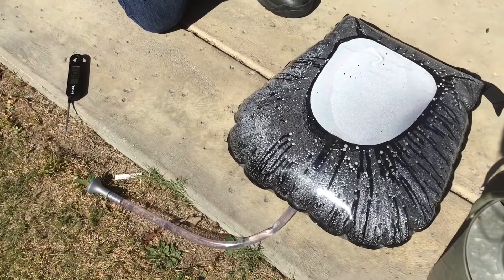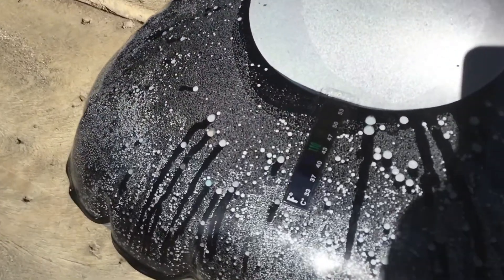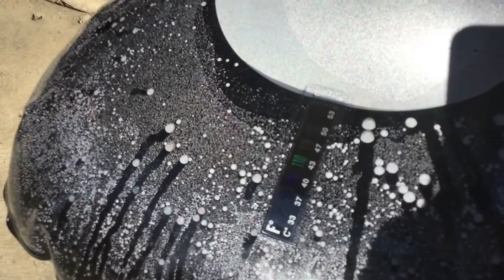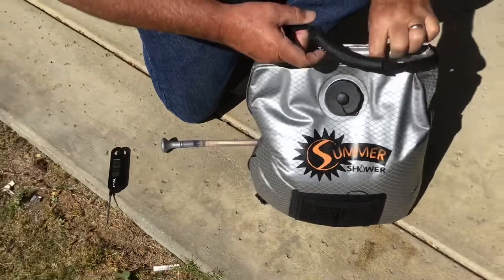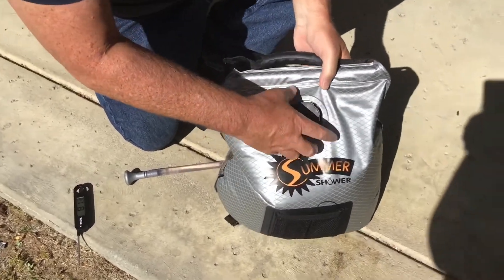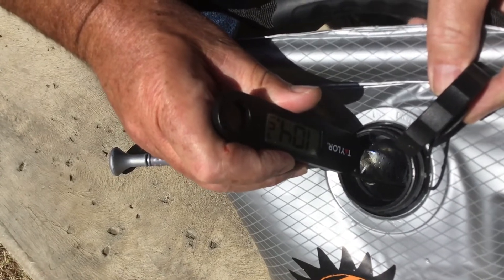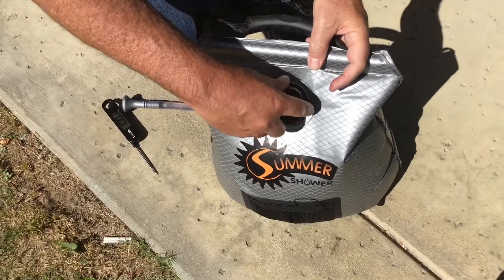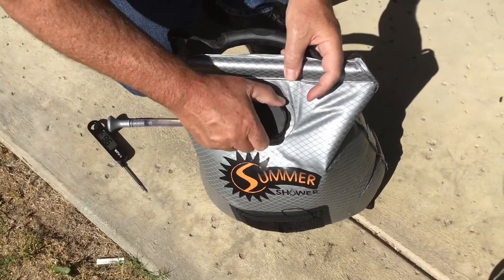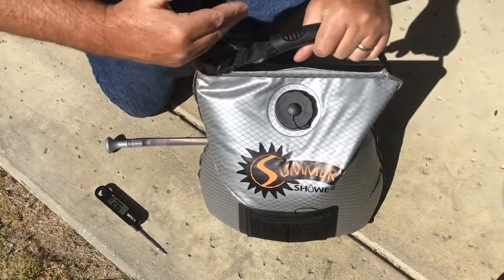It's been about three and a half hours. The gauge on the side here is showing 110 degrees — it's highlighted in green right there. So let's pop this thing open and see what our thermometer shows. It's reading about 104 degrees, so I think that'll be about as long as we're going to let this cook out in the sun. Now I'm going to set it up inside and show you how I would use it.